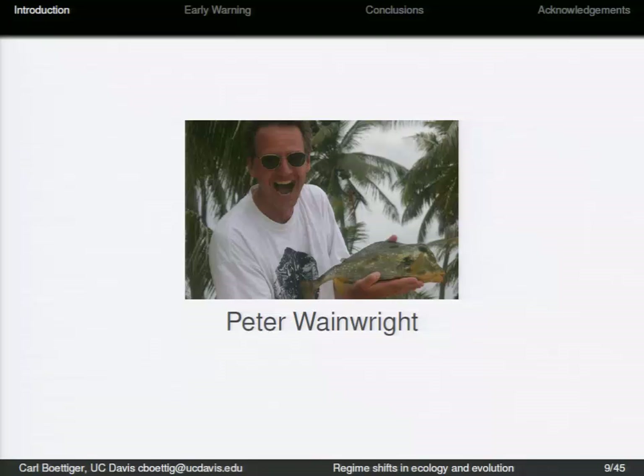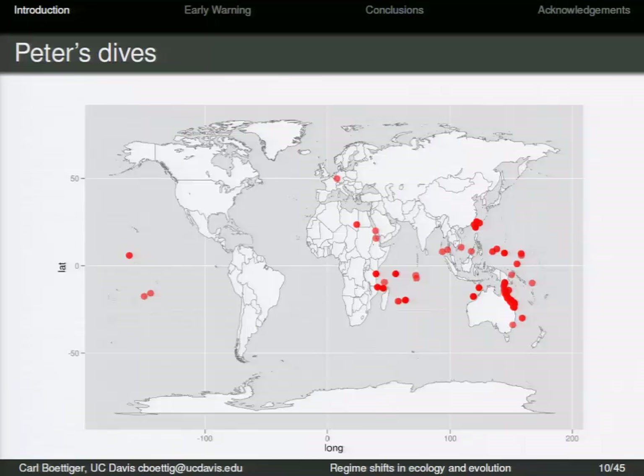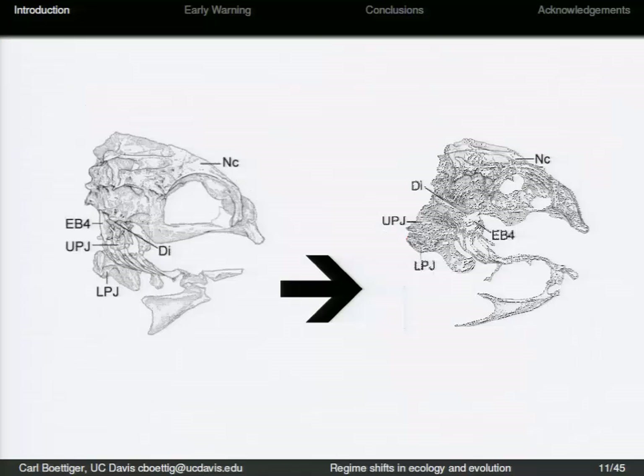As you can tell, Peter is really excited about fish, in particular about fish jaws. This takes Peter all over the world. He has been diving in coral reefs around the globe, collecting as many different species of coral reef fish as he can. Peter is interested in regime shifts too. The shift that he wants to understand is this one.